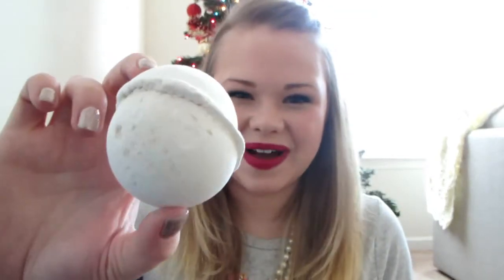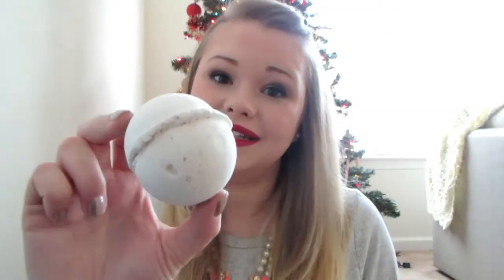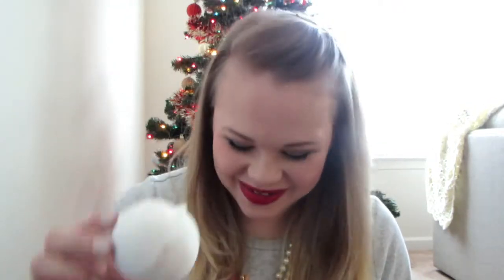The next one is a bath bomb called the Butter Ball. It's just plain white — kind of boring looking — but it smells so good. It smells buttery and vanilla-y, like a butter cookie. Love the scent. That one is supposed to be really good for the skin as far as moisturizing and healing. I'm eager to use it to help get rid of the eczema I have.